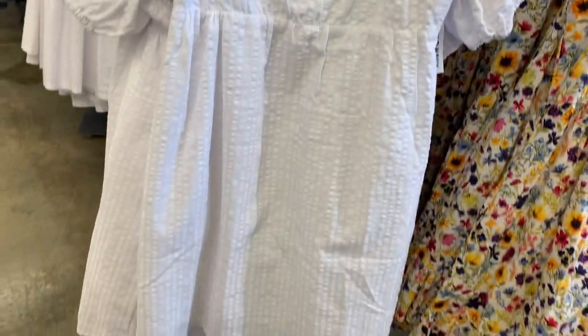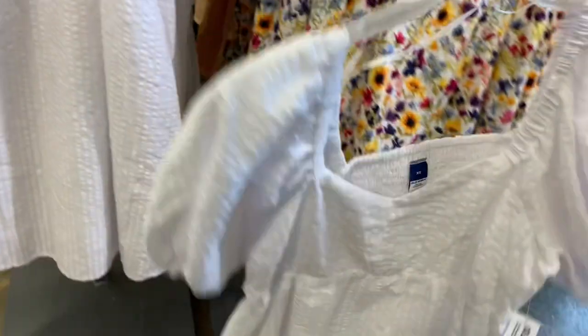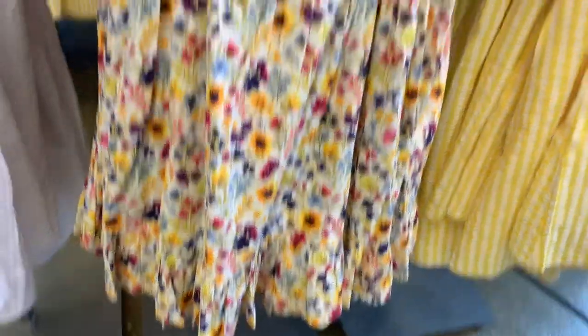This one has texture all over it — I love this one and it has smocking in the back. They are also 40% off, which is pretty good. They also have this style as well — I love this style of dress, it tiers at the bottom.